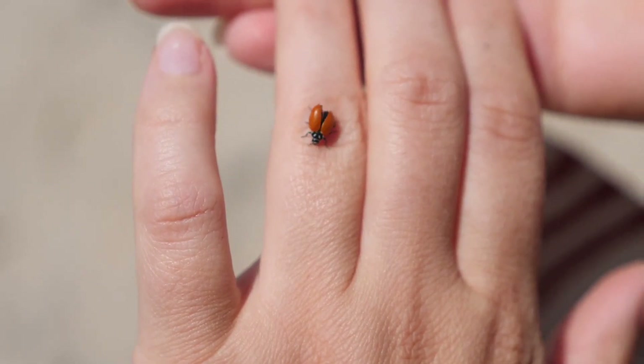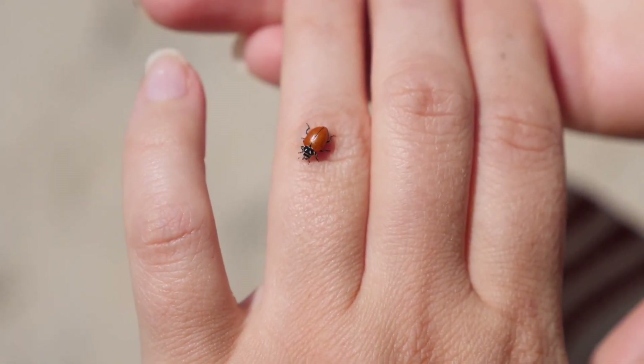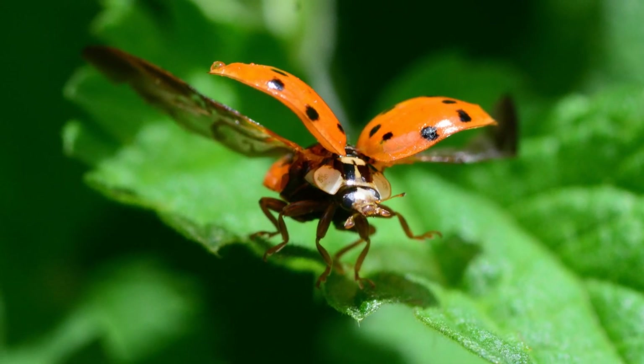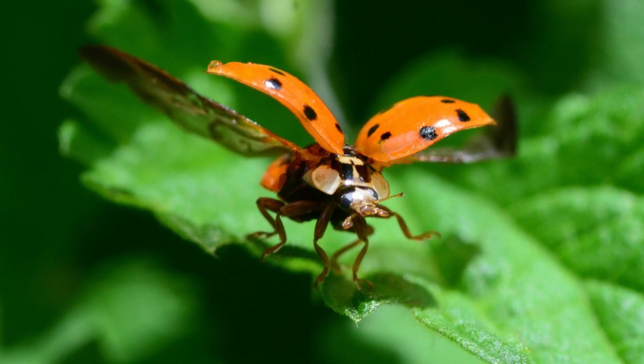Fun fact: ladybugs are considered good luck in many cultures, so if one lands on you, make a wish! Well, that's all for today, Kidtastic Animals explorers. I hope you had fun learning all about ladybugs — see you next time!